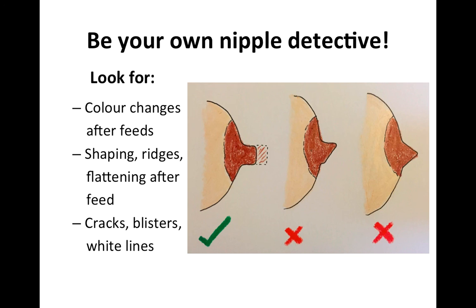So if you're getting a lipstick or bullet-shaped nipple at the end of feeds, the chances are that your baby doesn't have enough breast tissue in their mouth to achieve that.